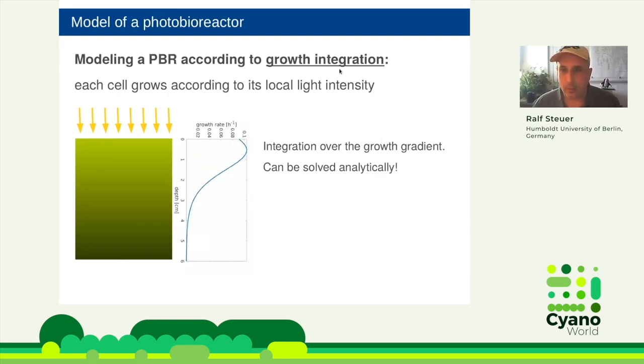In growth integration, each cell grows locally according to the local light intensity. The culture is assumed well mixed — homogeneous density throughout — and there is light attenuation. As the cell moves around, at each position it grows at the local growth rate, and to get the average growth rate you integrate over all positions. This can be solved analytically even for the Haldane model. At higher density, say 2 g/L, you see there is only a small range where growth happens and a huge dark region where nothing happens.